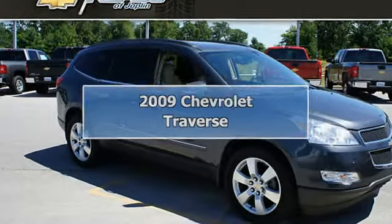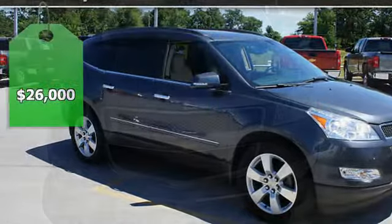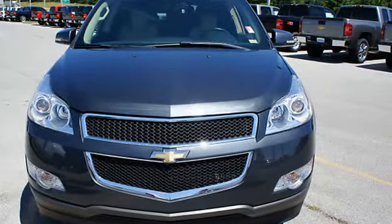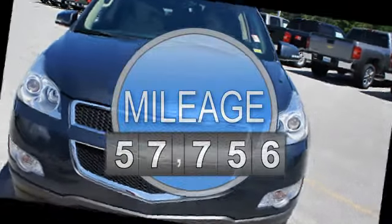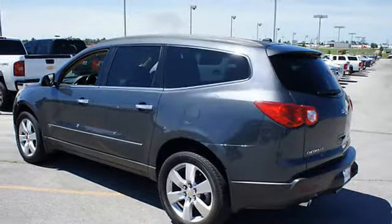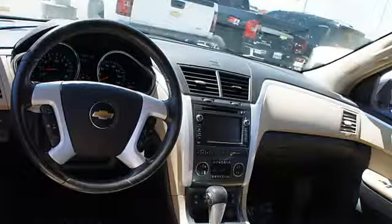2009 Chevrolet Traverse SU5. This vehicle features the following equipment: 6-speed automatic, 6-cylinder, FWD power steering, power door locks, power windows, power driver's seat, power passenger seat.